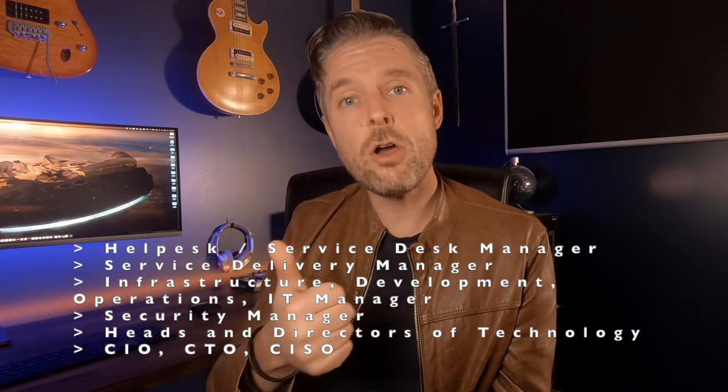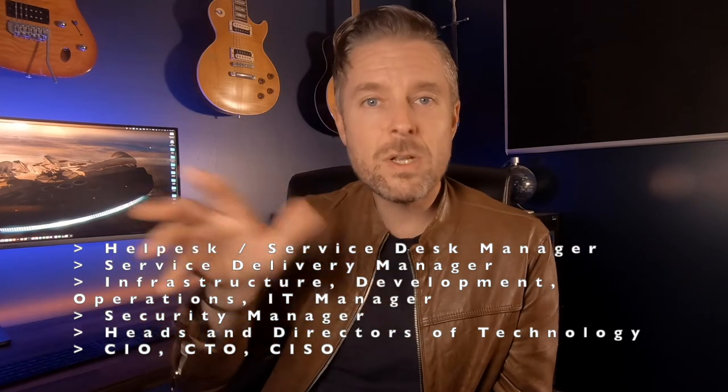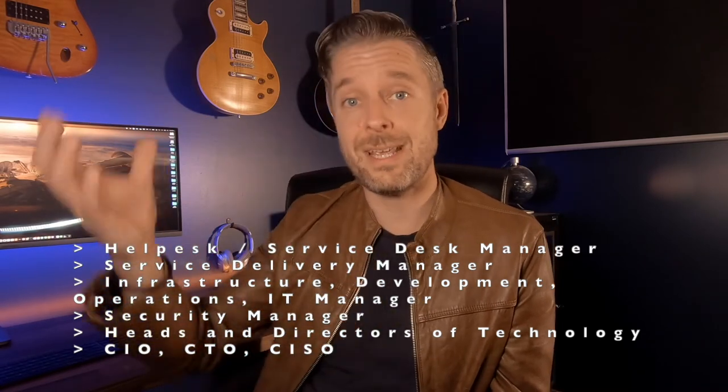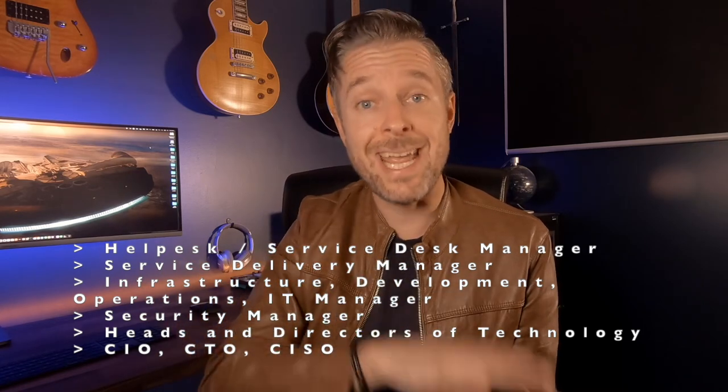You then move into the chiefs — the C-level executives at the very top of the technology food chain. You've got a CIO, which is a chief information officer; a CTO, a chief technology officer; or a CISO, a chief information security officer. CTOs can answer into a CIO, or a CISO can report into a CTO or CIO depending on the company. All three are going to be paid fairly well even at entry-level chief executive, but some will be paid a heck of a lot more.